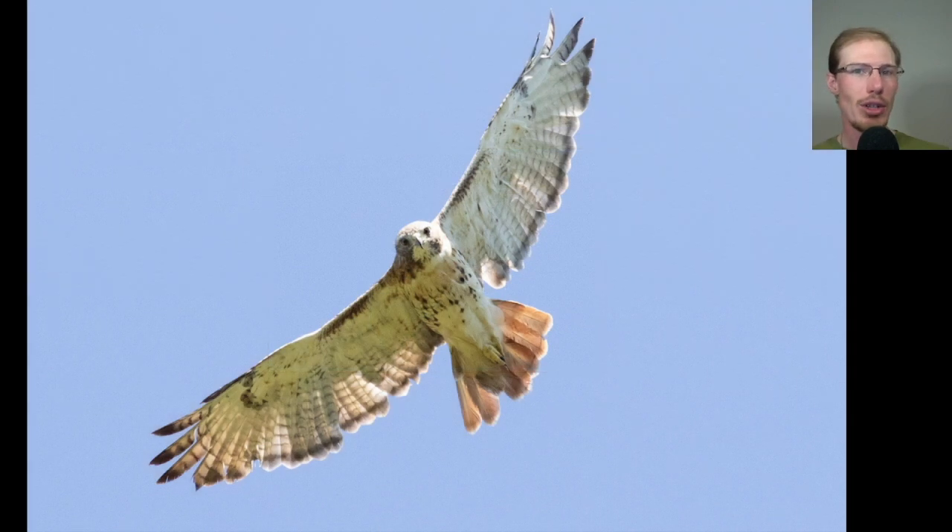Here we have an adult red-tailed hawk staring us down. And of course, those classic red-tailed hawk field marks: we have the patagial bars, we have the belly band. And this is an adult, so it has a dark trailing edge to the wing and a red tail.